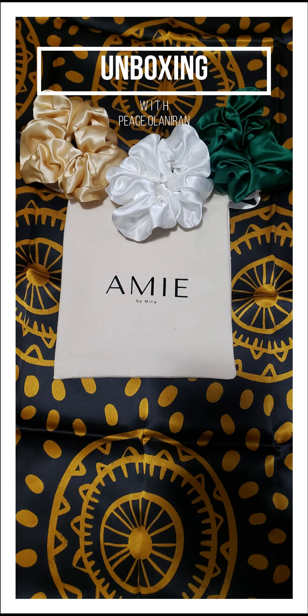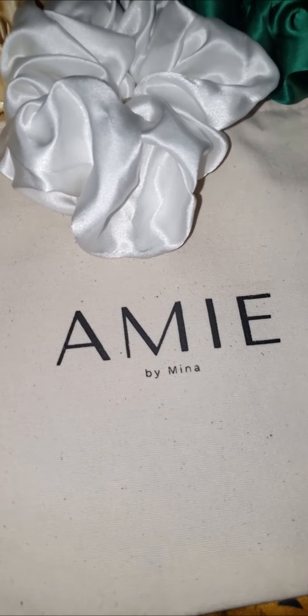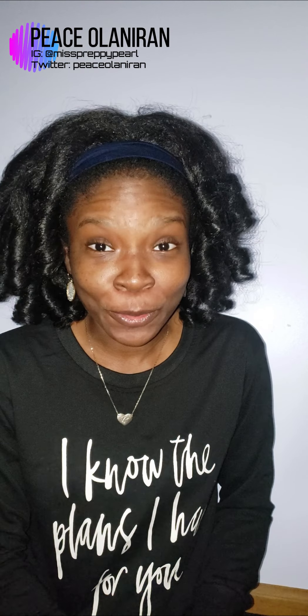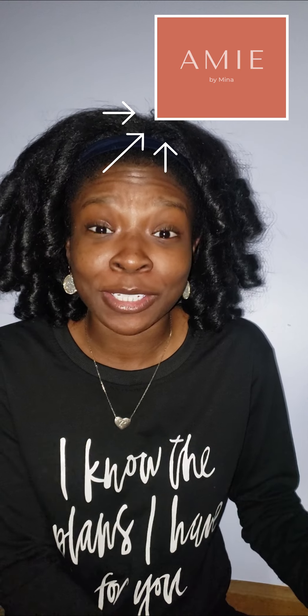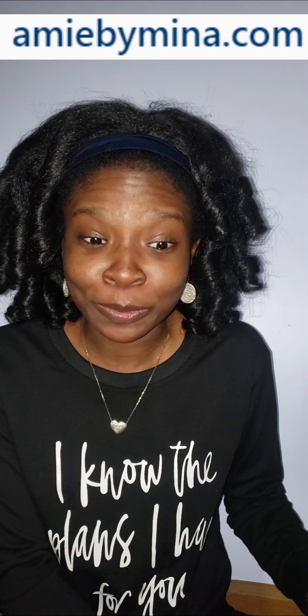I'm here doing another review of a Black-owned business. Today I'm going to be doing an unboxing because I have yet to open the package. I'm going to be doing an unboxing of a company called Amie by Mina. They basically specialize in luxury silk — 100% silk — scarves and scrunchies.